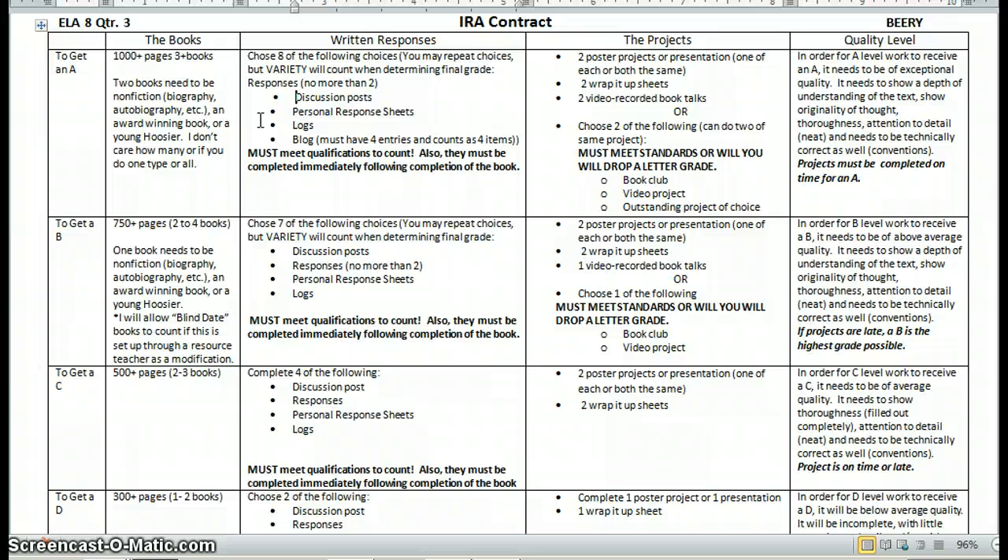They can do discussion posts, personal response sheets, logs, or they can create a blog. They also can write a response, but responses can be no more than two — a response is when you respond to somebody else's post, and they can do those twice. The other options can be repeated as often as they want.